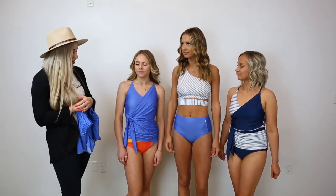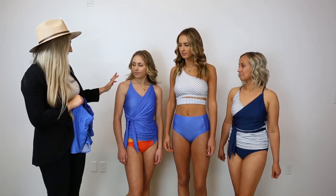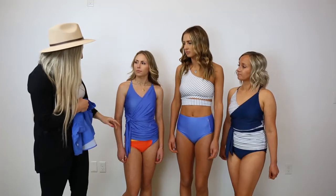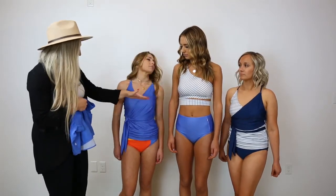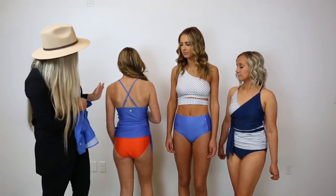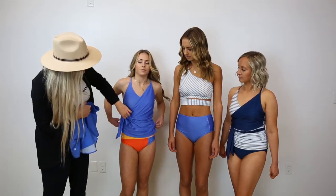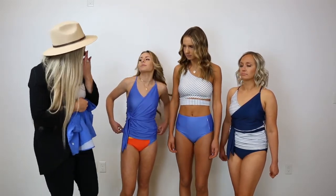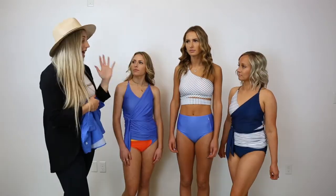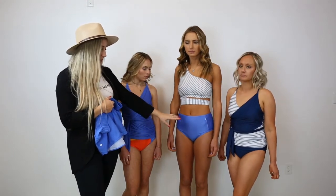We have our new wrap tie tankini style that's out this year — super excited about this one. Camry is wearing it in the capri color and Jocelyn is wearing it in our pinstripe. It's going to be really flattering with the ruching options; it has this V-light neckline in the back and adjustable straps that make an X. Camry is wearing it with the patchwork bottom, and Jocelyn is wearing our navy ruched high-rise bottoms. Hallie is wearing our capri side zip bottom, also a mid-rise cut.